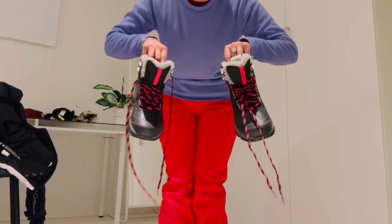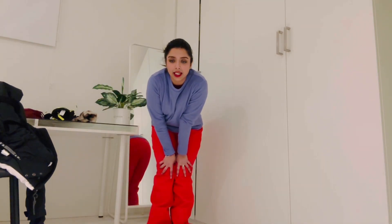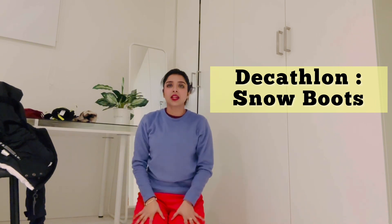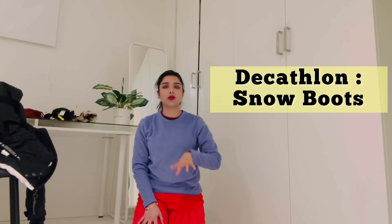These are my snow boots, which I bought from Decathlon. You have to buy snow boots that have fleece inside, so it is less cold and it's easy to walk in snow. I also bought my snow boots from Decathlon, and I will link everything in the description box.